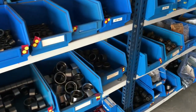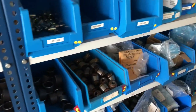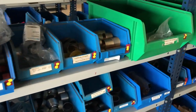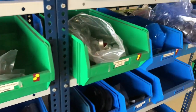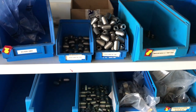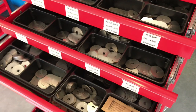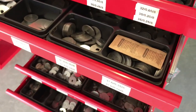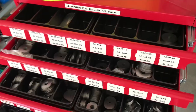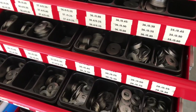Here we have different sizes of bushings for silent blocks and bearings. These are the shims — they are necessary for the settings of the shock absorber. With infinite configurations, in these drawers we find hundreds of references.